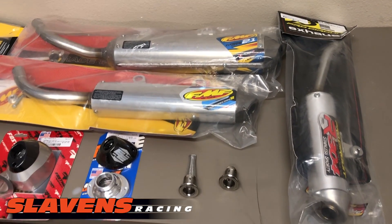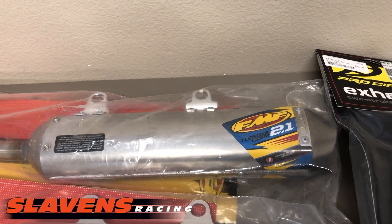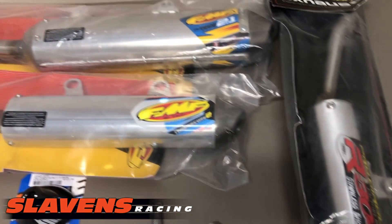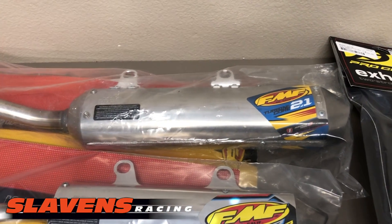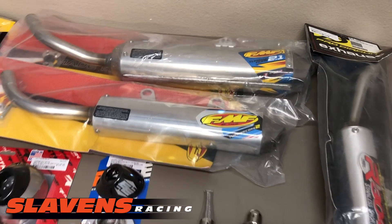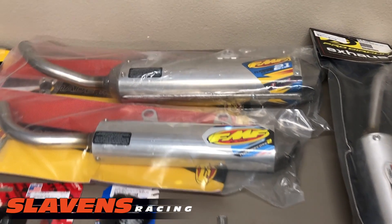I'm going to start with the most expensive — this is the FMF 2.1. This is my own personal favorite. It's what I've been using for years. I use the 2.1 because it's got a larger canister than the rest of them and it holds more packing, which makes it quieter and makes the service intervals longer, so the packing lasts longer. I'm all about quiet, guys. We can't have super loud bikes and expect all the other trail users to be happy. Number one complaint from other users is noise on motorcycles.